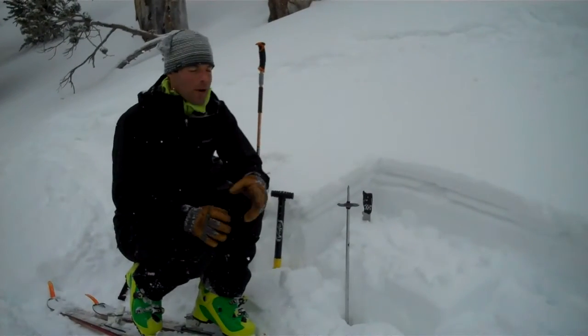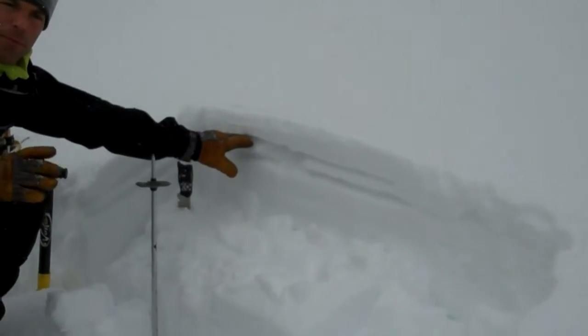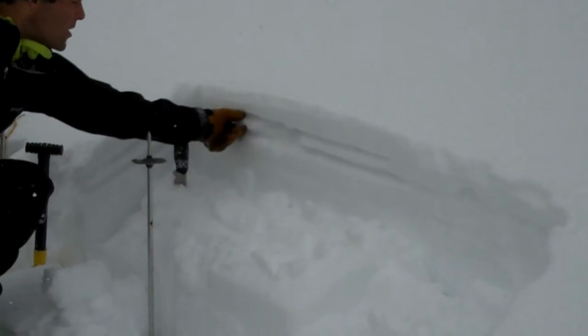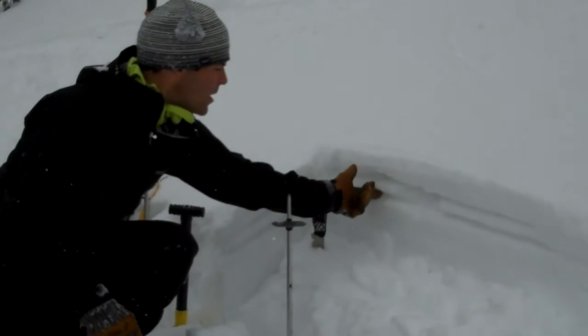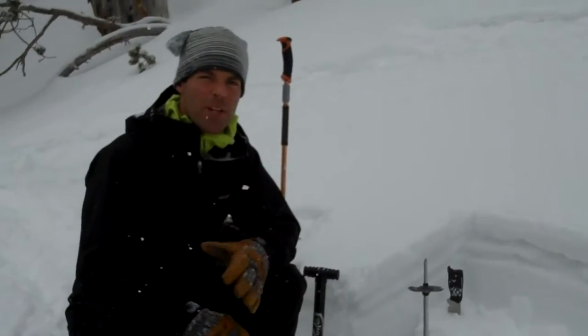On every slope, however, we have a thin layer of near-surface facets. This is a more southerly aspect, so we have a crust here. We have facets both on top and underneath the crust, and we're finding that on all our slopes, with or without that crust.